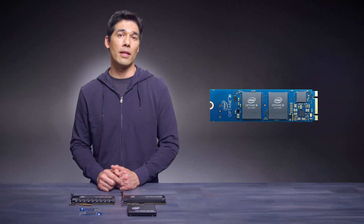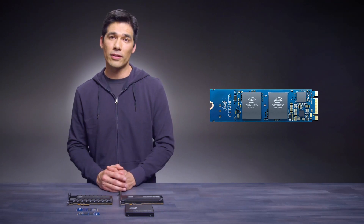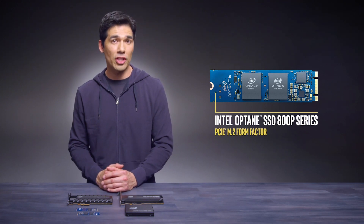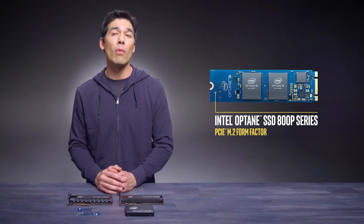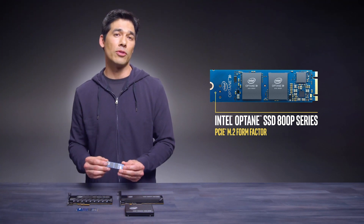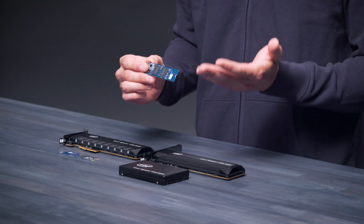The Intel Optane SSD 800P series packs the performance of Intel Optane technology into a small form factor. It's ideal as an OS drive delivering fast boot time, quick application launch, and exceptionally smooth multitasking, all while preserving battery life with low power consumption. It remains ultra-responsive under load and keeps performing even as the drive fills, giving it an advantage over NAND-based SSDs where performance tends to degrade over time.